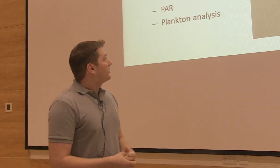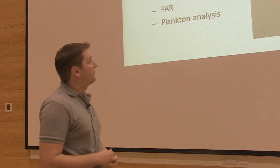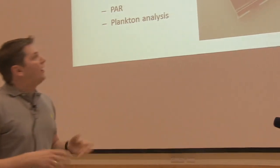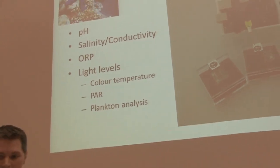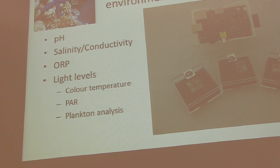There are a couple of other things we can do with the Raspberry Pi as well. This is a marine application where we can review how coral reefs are responding to environmental conditions. There are some sensors we're currently working with for pH, colour temperature, and this sort of thing.